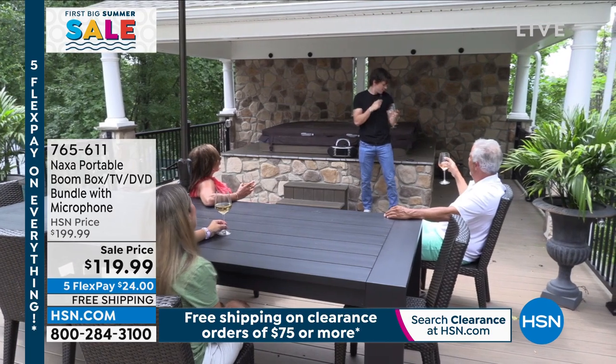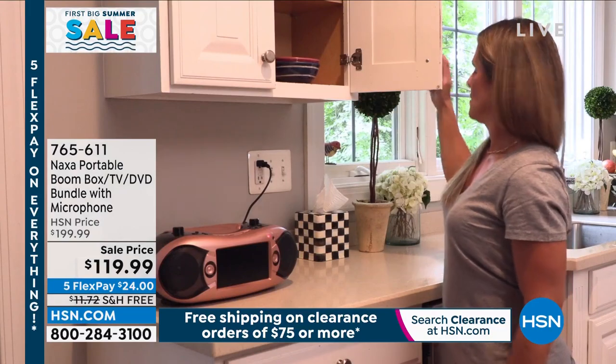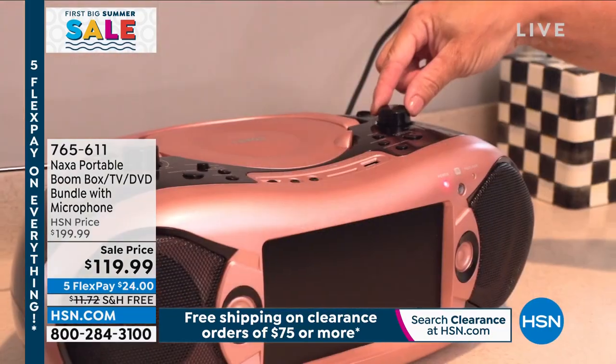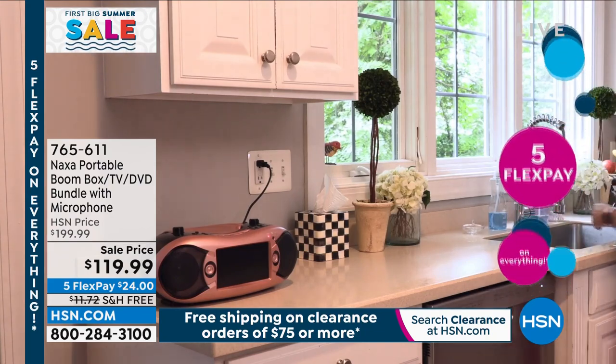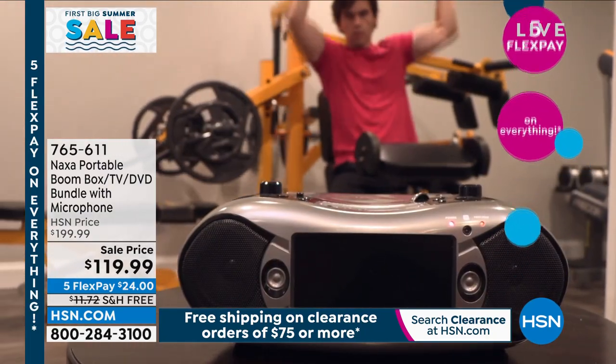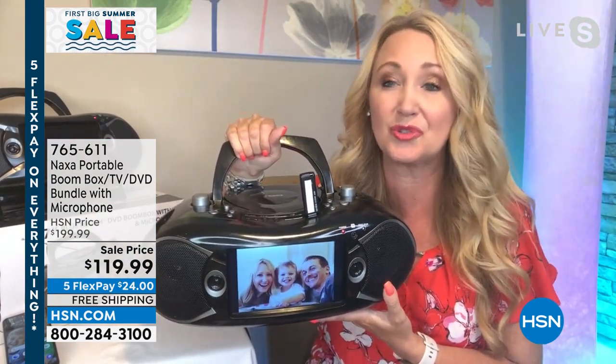You have unbelievable sound quality with dual speakers and even bass boost, so it sounds amazing. We're including that microphone so you can use this as your karaoke machine too. And it even has Bluetooth, so you can wirelessly connect your phones and tablets to stream music from the musical services that you use.